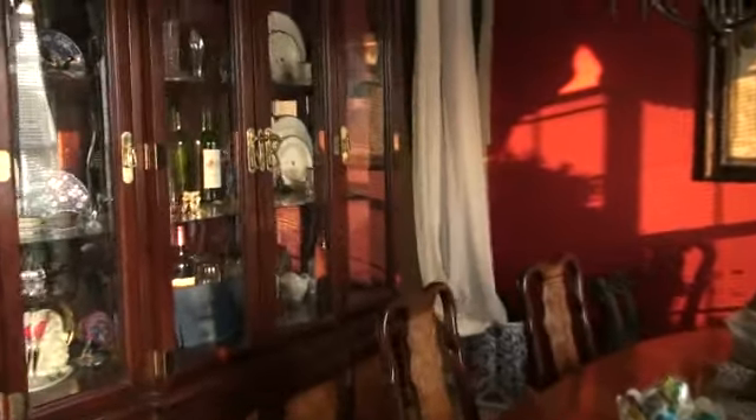We're here at 1419 Briar Hill, and this is in Georgetown. It's a really cute little place. I love how it opens up into this really formal dining room here. It actually has a little entrance going into the kitchen as well.